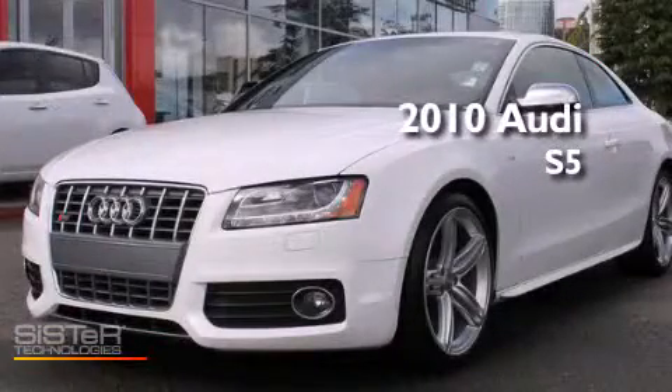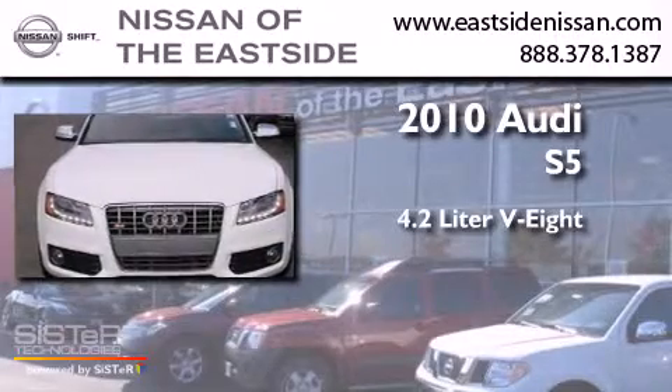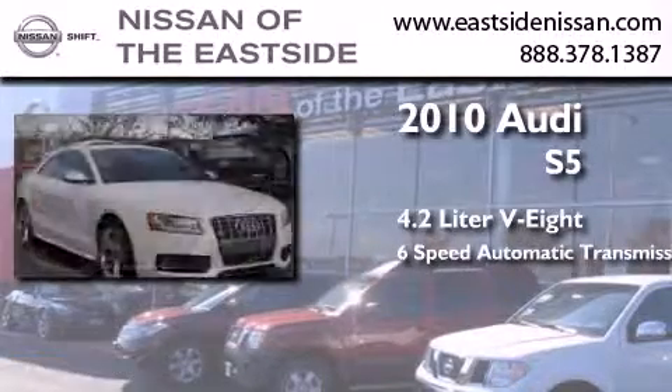This is a 2010 Audi S5. It has a 4.2-liter 8-cylinder engine, a 6-speed automatic transmission, and all-wheel drive.